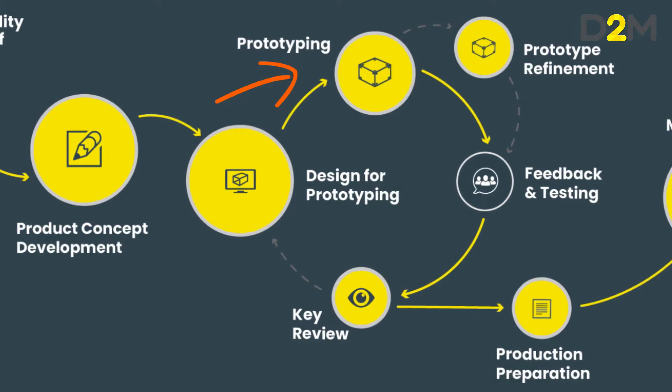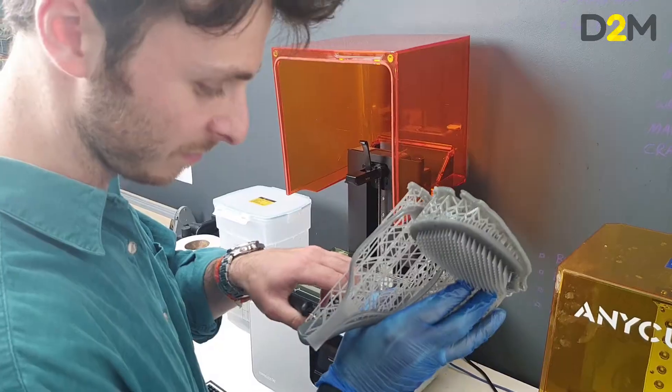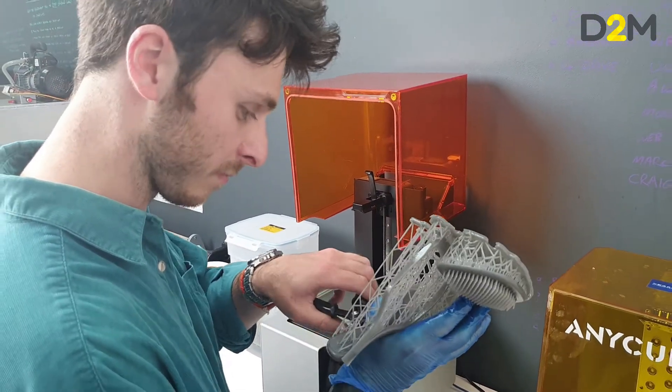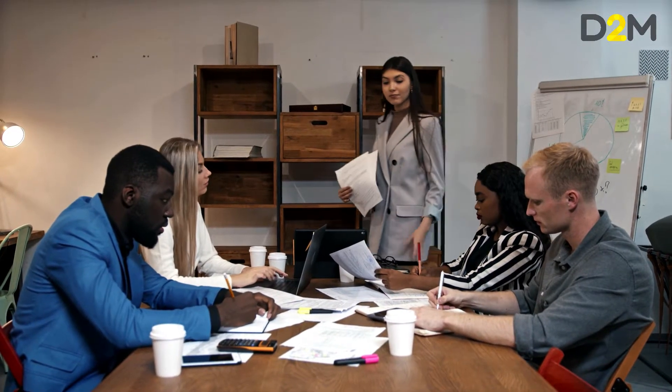Prototyping is really a loop. It's about prototyping the best version of the concept we've come up with so far, and testing that with the target market — which is critical. You do need to make sure that what you're designing is not just something that you would like, but something that the wider market will be prepared to buy.